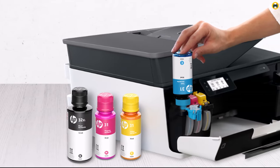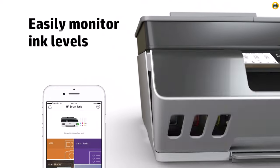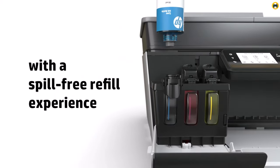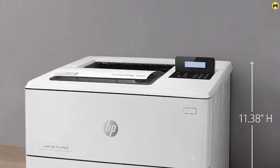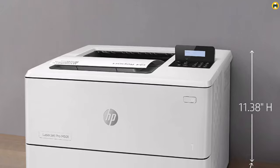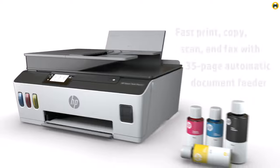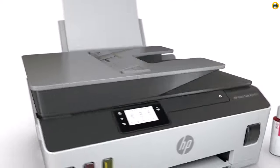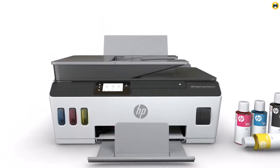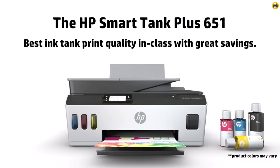Additionally, the HP Smart Tank Plus 651 is Energy Star certified, making it an energy-efficient and eco-friendly option. Overall, the HP Smart Tank Plus 651 Wireless All-in-One Ink Tank Printer is a great choice for those looking for a reliable and eco-friendly printer. Its high-quality output, fast printing speed, and wireless capabilities make it a versatile addition to any workspace, while its ink tank system reduces waste and frequent replacements.